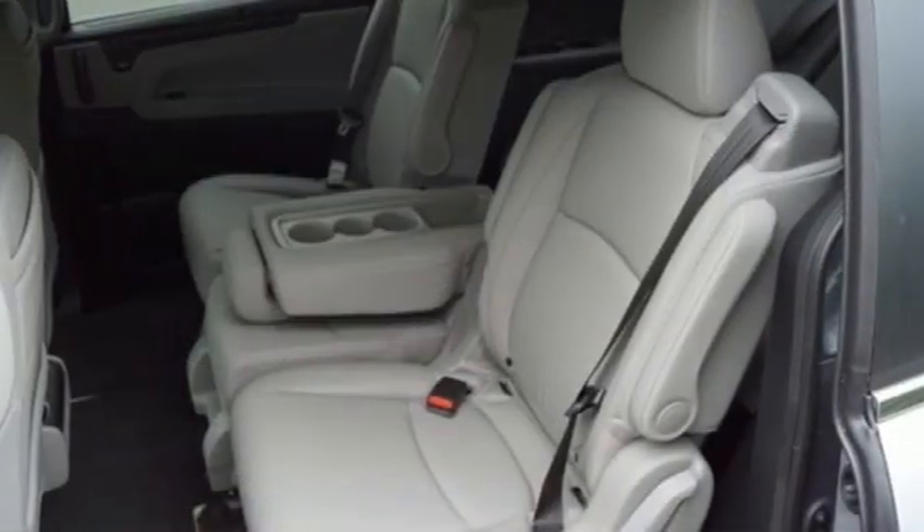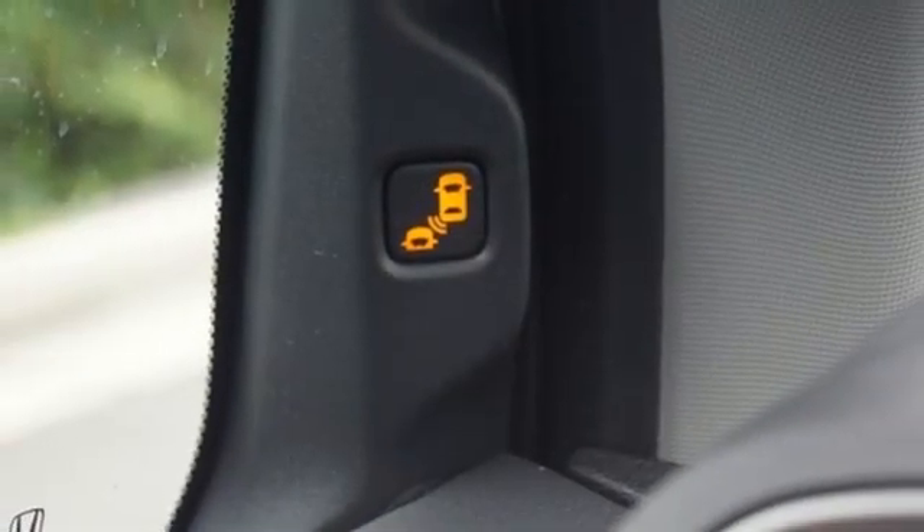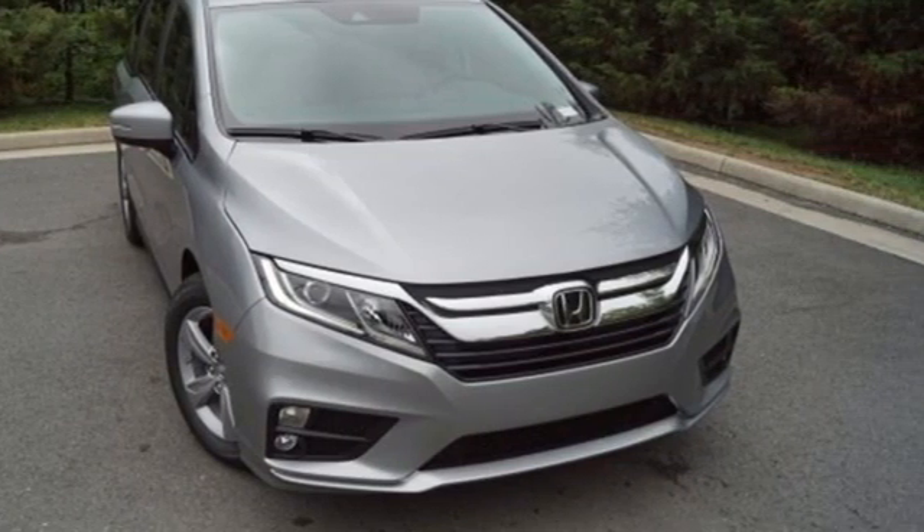V6 engine, power sliding and tilting sunroof, and automatic transmission. Every Honda is designed with a driver in mind. See what it can do for you when you take it for a test drive.